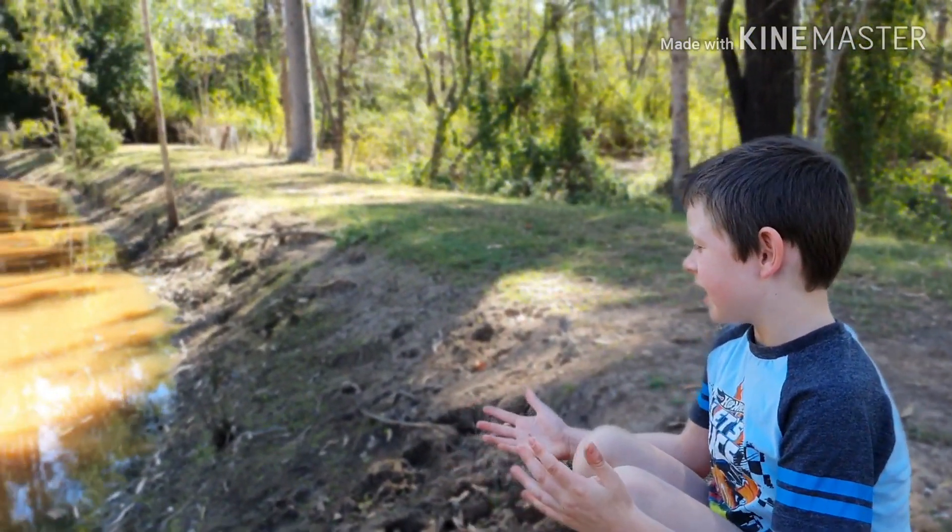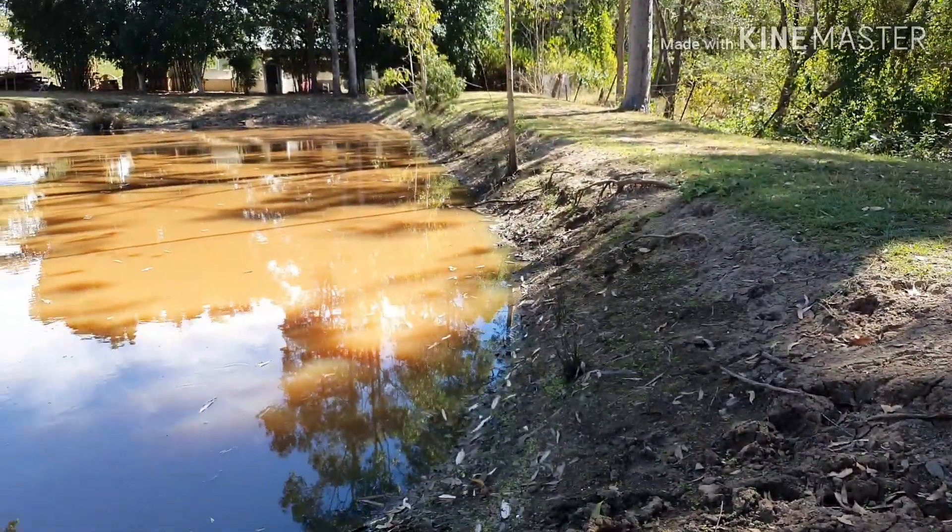Hi everybody, this is my dam. There's actually a couple of turtles living in it.